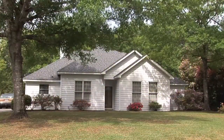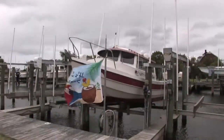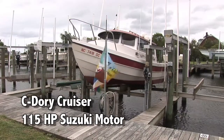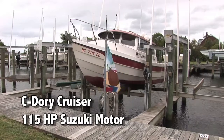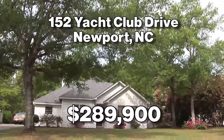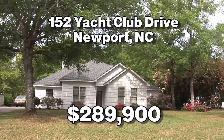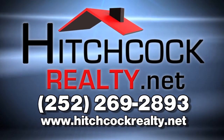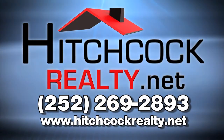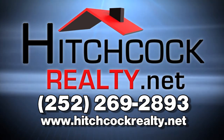152 Yacht Club Drive is a beautiful home with plenty of features and enhancements. It comes with its own boat slip with boat lift able to accommodate 26-foot long boats. The Sea Dory Cruiser Boat with a 115-horsepower Suzuki motor is negotiable with a full price or better accepted offer. Call Margaret Hitchcock today with Hitchcock Realty at 252-269-2893 for details and to schedule your private showing.